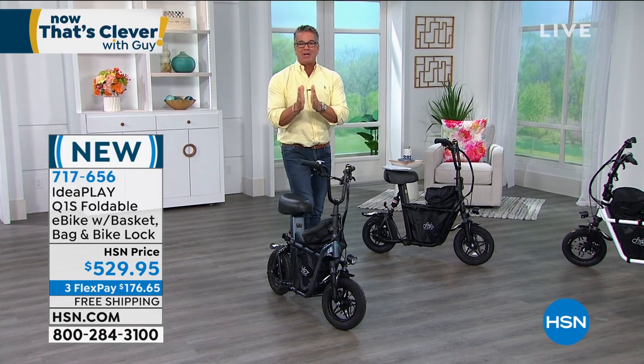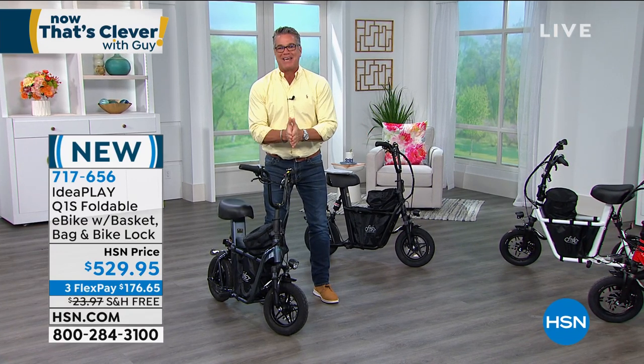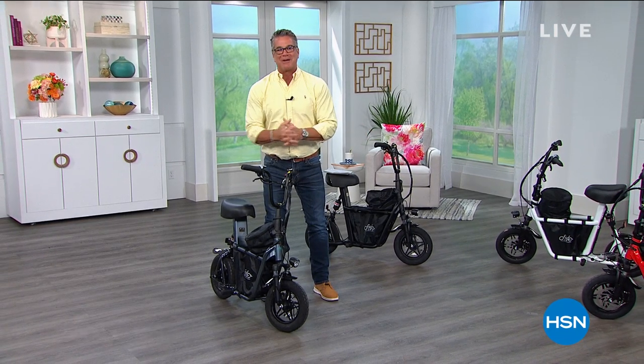Item 717-656. Coming up, my pick of the whole block is the Jensen Stereo System. Wait till you see it — a little old school but super cool, coming your way next.